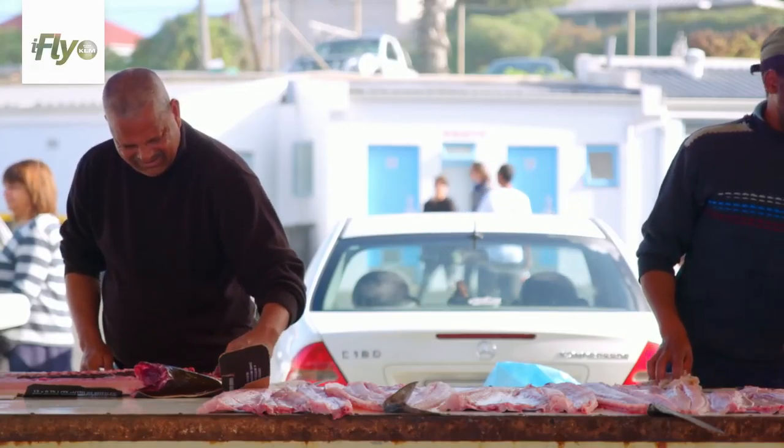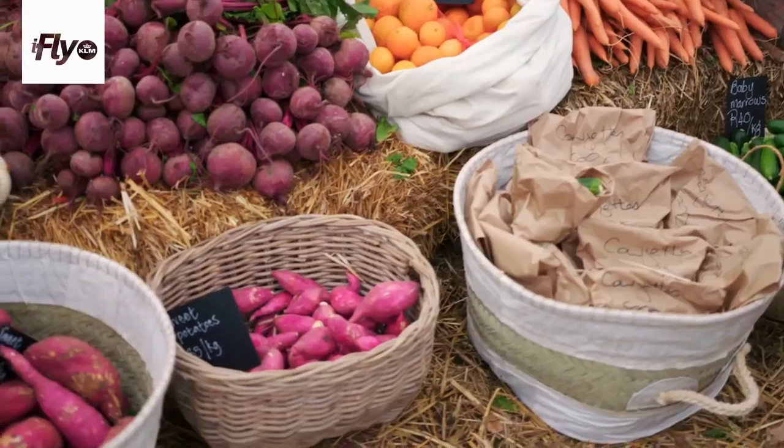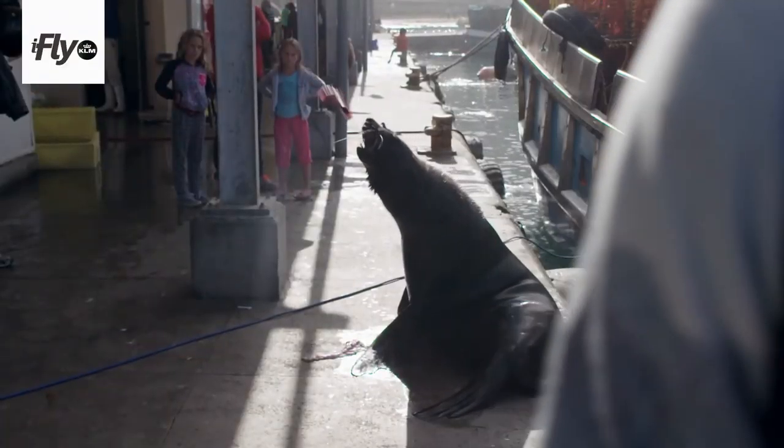The food definitely reflects the people of Cape Town, with all the differences and its uniqueness. A lot of it's local — local produce, local vegetables and fruit. There's a lot of very nice produce here.